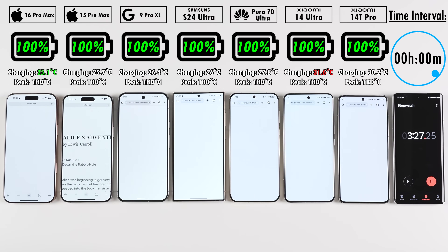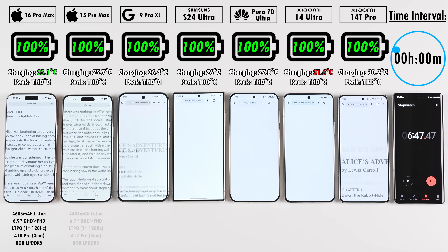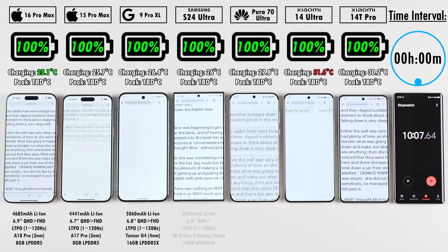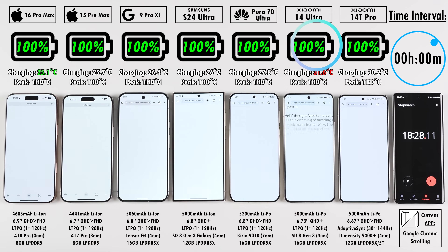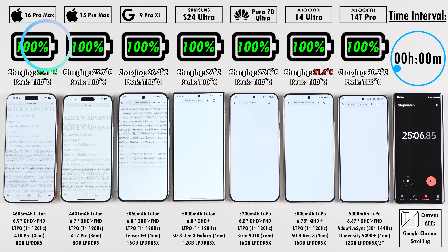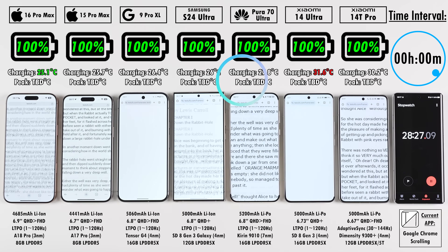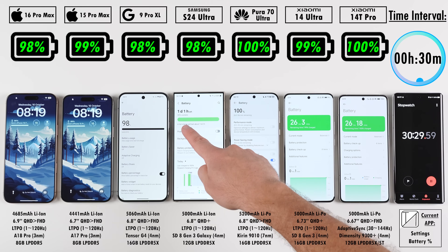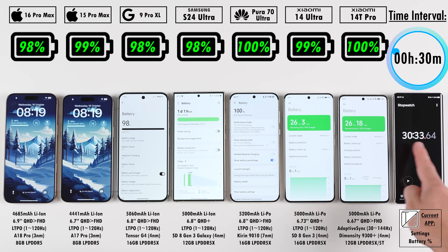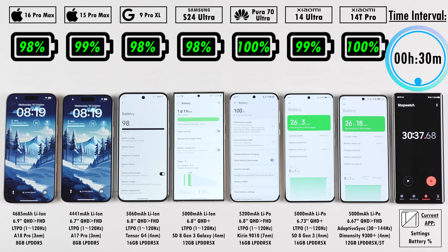Just so you know — at the top right hand corner we have the time interval, which is in relation to the percentage shown below the branding of each device. Above each device is also the temperature in degrees Celsius, which will change at each time interval, so the percentages and temperatures are both locked into that time interval.